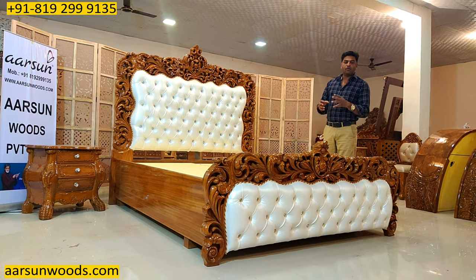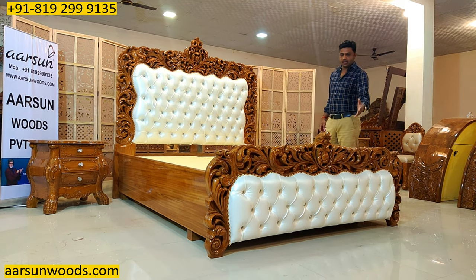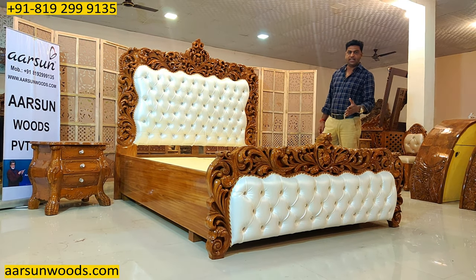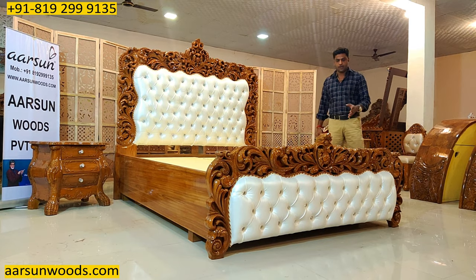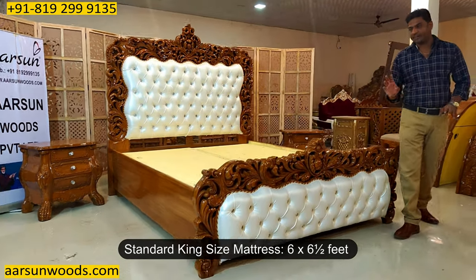When you are looking for anything customized, you also have to talk to the mattress guy first, because the lengthier mattresses are not easily available — they have to be made on order. The standard king size mattress comes in 6 by 6 and a half feet.